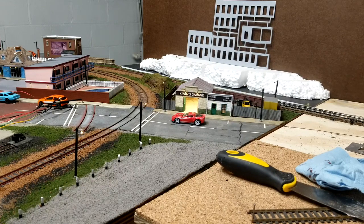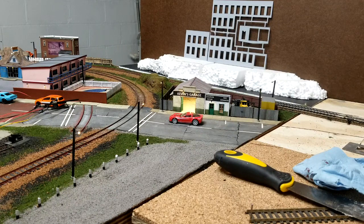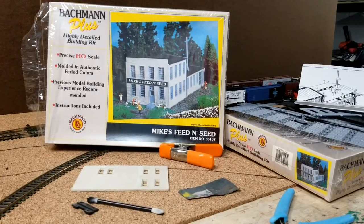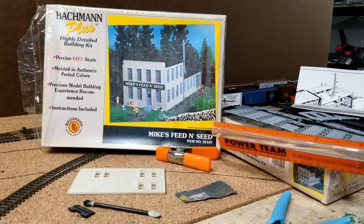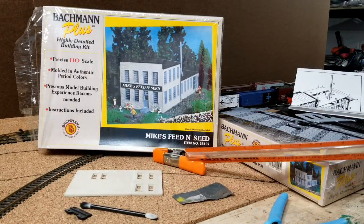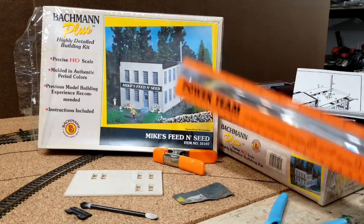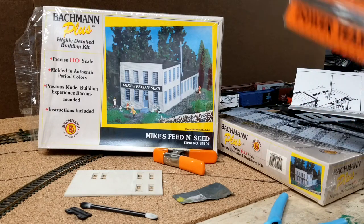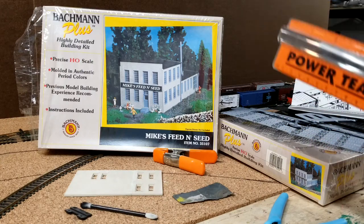I had some open cell styrofoam that somebody had nicely thrown in my yard, so I used that. I also got two of these old Bachmann plus kits — they must be really old because they're still made in Denmark. I think they were priced the same as they were probably 20 years ago, so they're nine bucks a piece. Can't beat that — I got both of them.